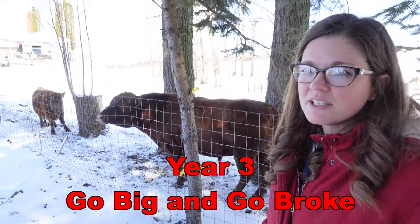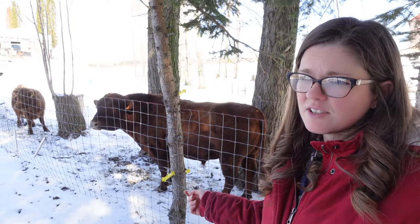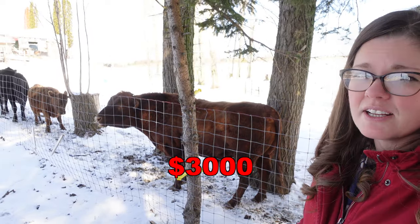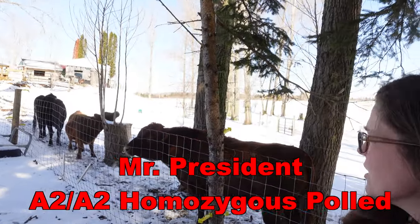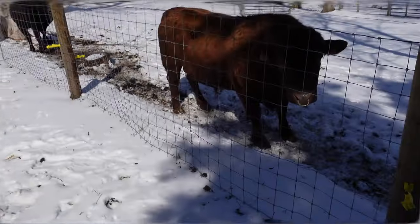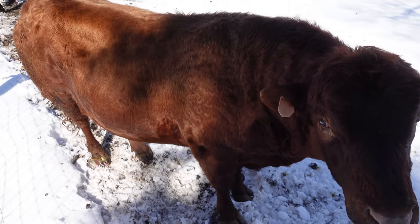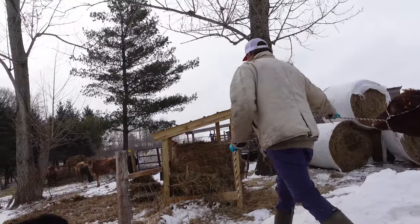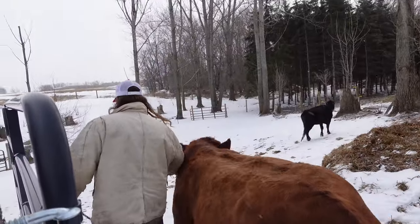In year three, we invested big in a really nice bull: Mr. President. We transported him up from Tennessee, and he cost us $3,000. He has excellent lines, excellent structure, is homozygous polled, and has A2A2 milk genetics. With him being homozygous polled, all calves on our farm will be born polled, so we won't have to disbud any more calves. He was also a show bull — came halter-broke and halter-trained — and is very easy to manage. As a rule he's very well-behaved, which is why I was on board with paying big bucks for him.